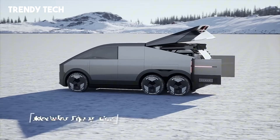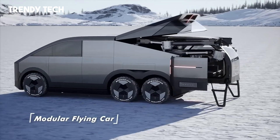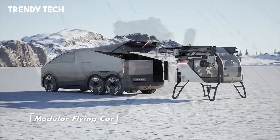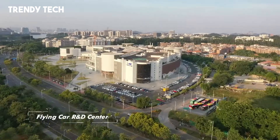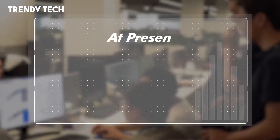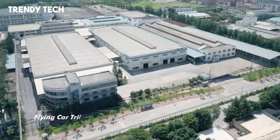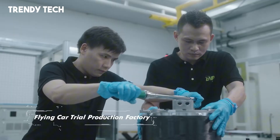On the ground, it functions like a sleek, high-performance electric car, equipped with a streamlined design and autonomous driving capabilities. When it's time to take off, the vehicle transforms, unfolding its rotors with precision engineering to lift into the air with vertical takeoff technology. The Aero HT is built using lightweight carbon fiber materials to ensure optimal efficiency both on the road and in flight.